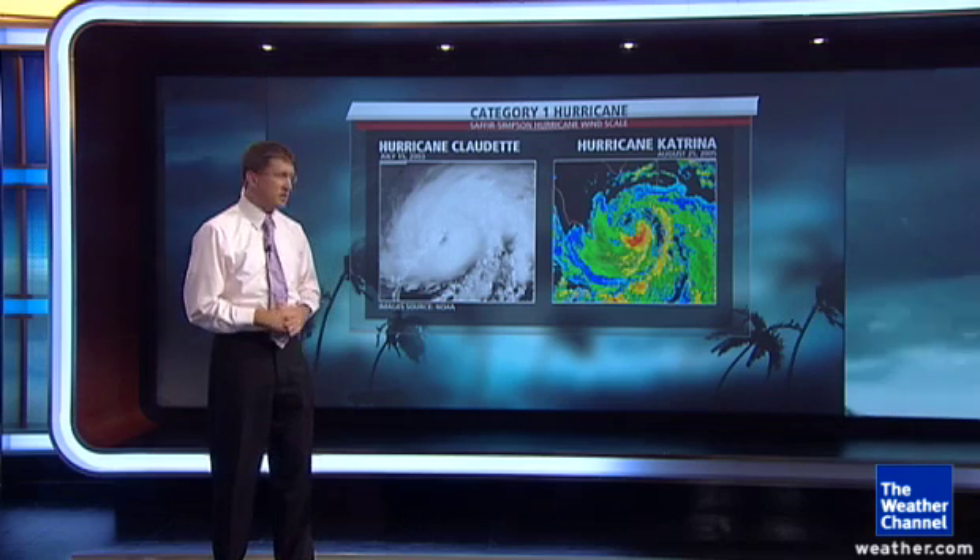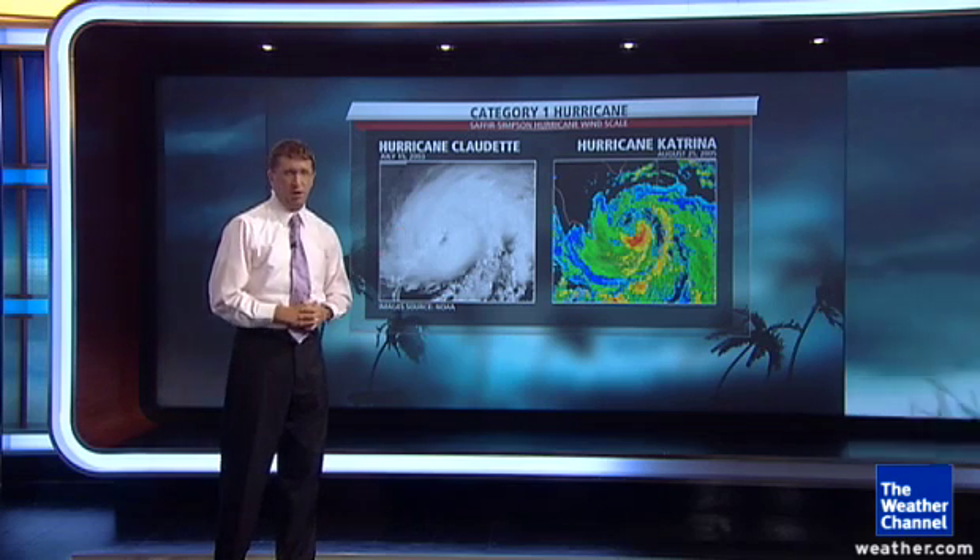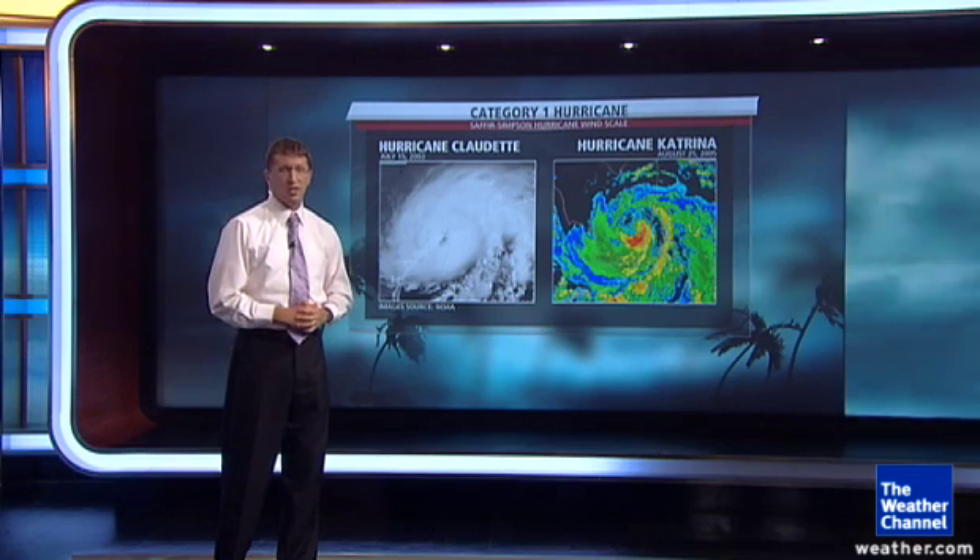Starting with category one, a couple of examples: Claudette in 2003 on the Texas coast, and the often forgotten first landfall of Hurricane Katrina at category one in southern Florida.